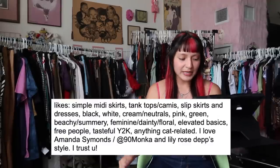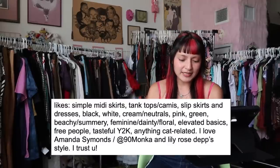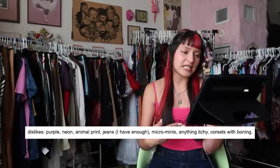Down to our last bundle and I'm so scared. Our last bundle is for Anna. Her likes are simple: mini skirts, tank tops, camis, slip skirts, dresses, black, white, cream, neutrals, pink, green, beachy, summery, feminine, dainty, floral, elevated basics, Free People, and anything cat-related. For dislikes: purple, neon, animal print, jeans, micro minis, anything itchy, corsets with boning. I asked her to go on a Depop liking spree because I was having a really hard time understanding and sourcing pieces for her.